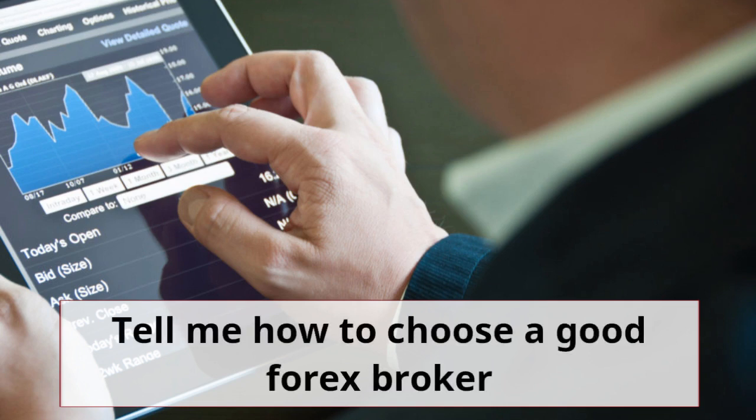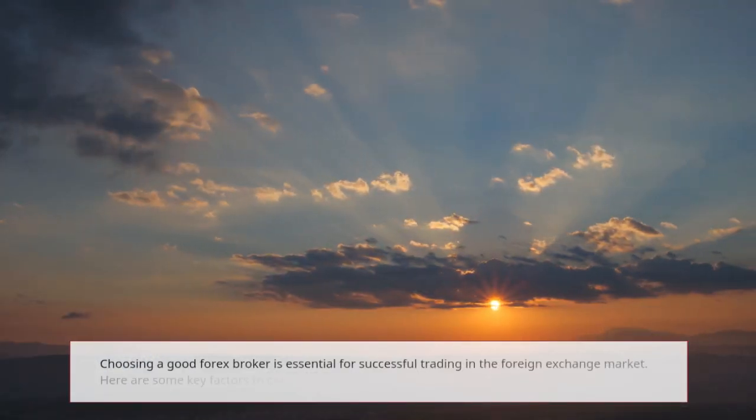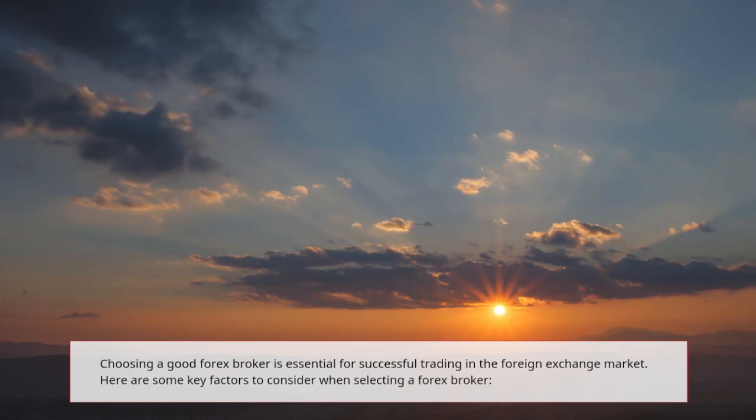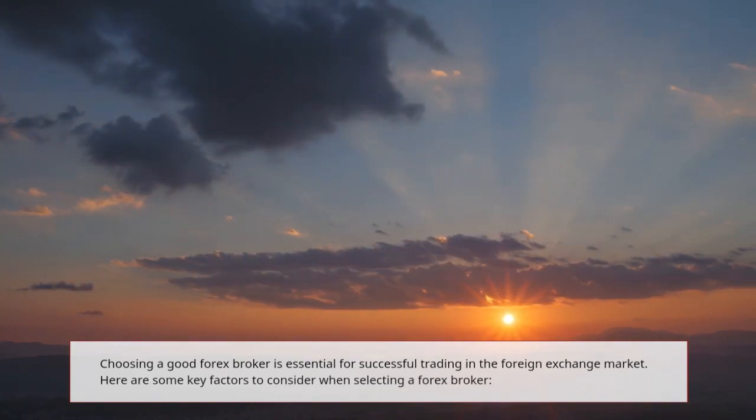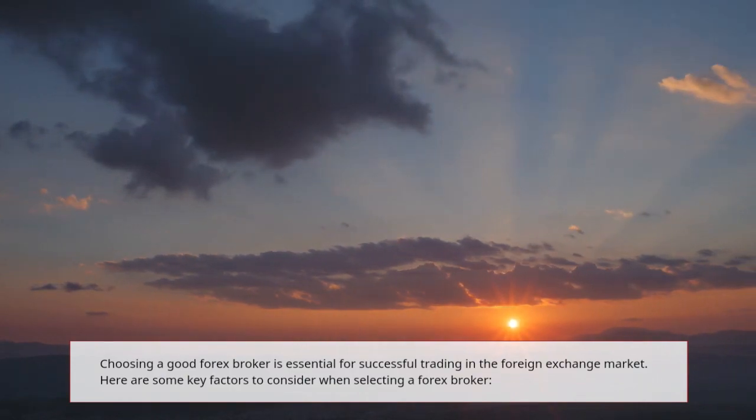Tell me how to choose a good forex broker. Choosing a good forex broker is essential for successful trading in the foreign exchange market. Here are some key factors to consider when selecting a forex broker.